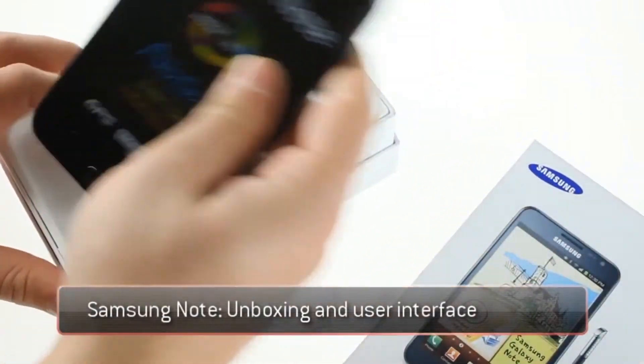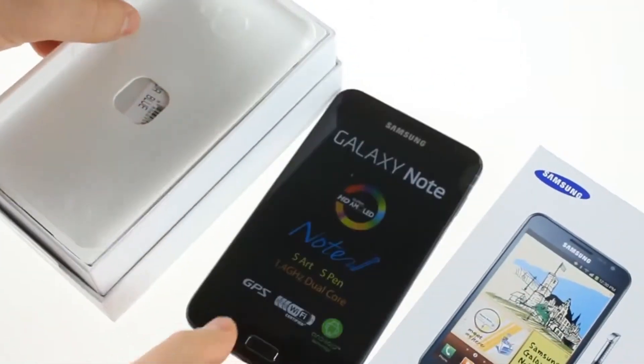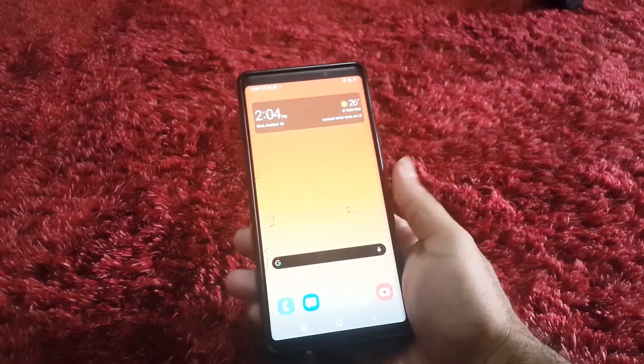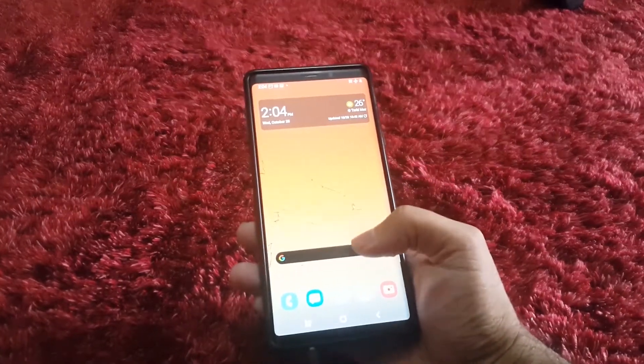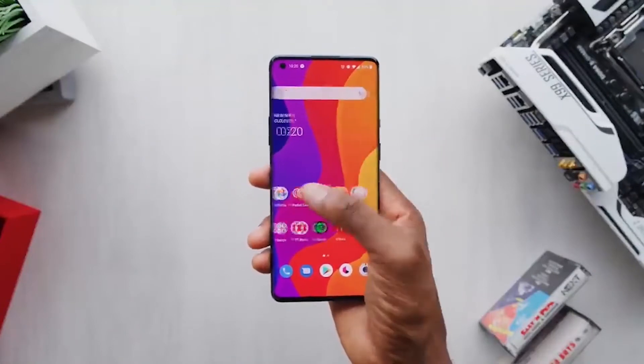It was the first ever company that introduced the Galaxy Note devices and a larger phone form factor. It turns out that Galaxy Note devices were one of the best devices of all time, and the larger screen form factor has been introduced in almost all companies' devices.